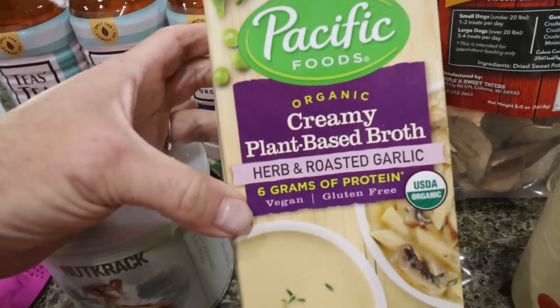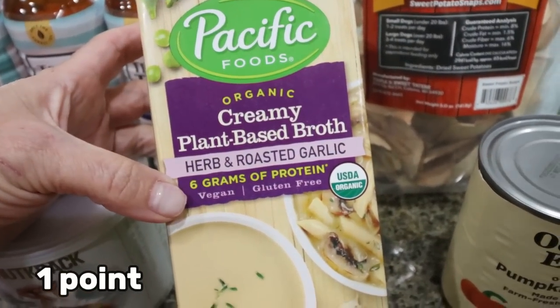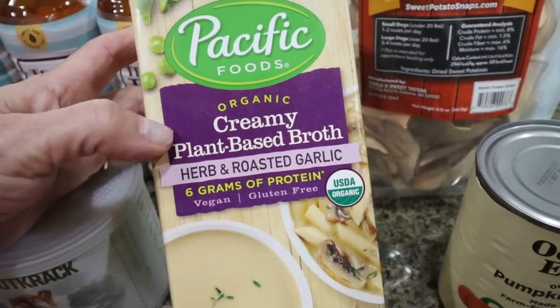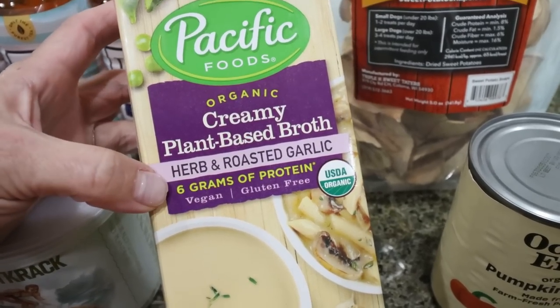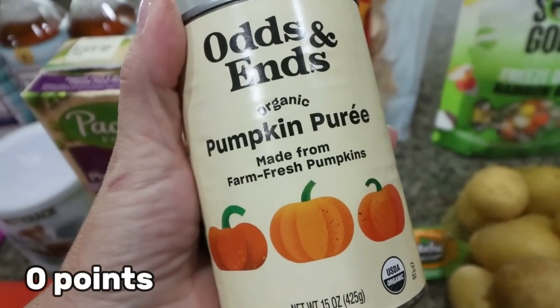Then I got some broth — this is the urban roasted garlic broth. I thought it would make a really good base for soup, and I've been loving soup lately. I already ate all the chili I made in meal prep. I picked this up just to try it — I've never seen it in store. And then I got a can of pumpkin puree; we always have a can of pumpkin on hand.